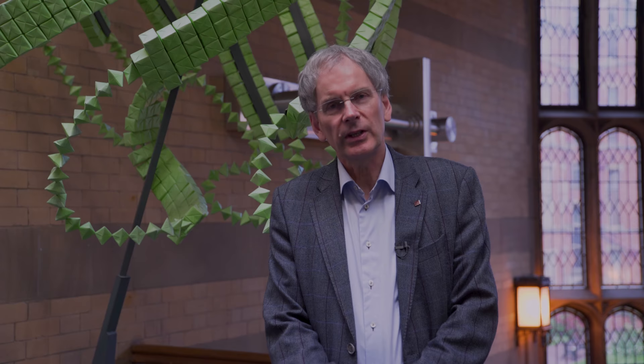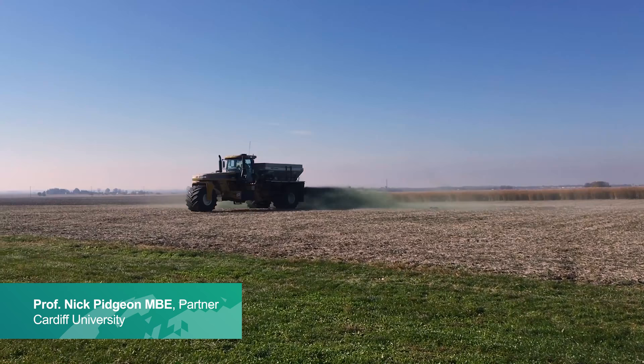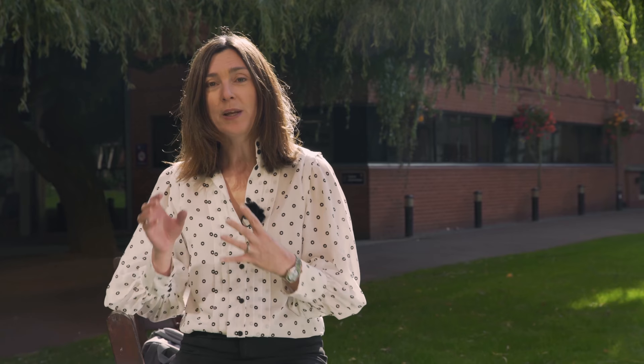The technique we're looking at is called enhanced weathering. It's a process whereby you spread mineral rocks on agricultural land. The centre is specifically looking at whether applying a basalt fertilizer, instead of the normal nutrient fertilizers, to agricultural crops can be used as a way of taking carbon dioxide out of the atmosphere.